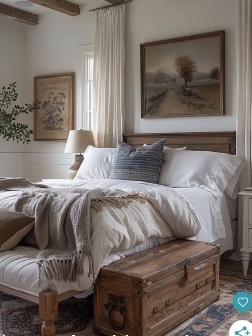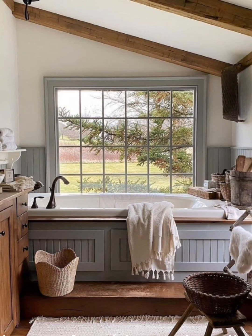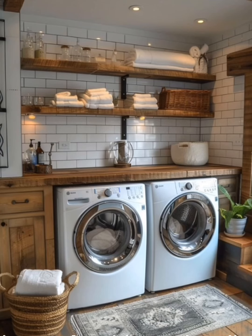Furniture is the cornerstone of this style. Opt for pieces that show signs of wear and history. An old wooden dining table with mismatched chairs, for example, adds character and tells a story.